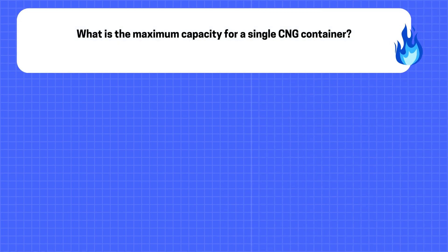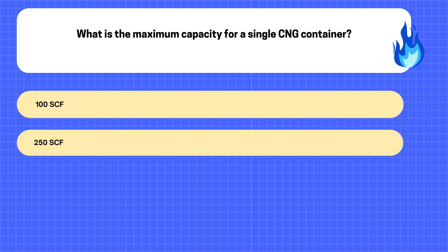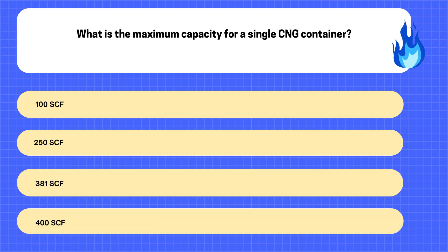19. What is the maximum capacity for a single CNG container? A. 100 SCF. B. 250 SCF. C. 381 SCF. D. 400 SCF.